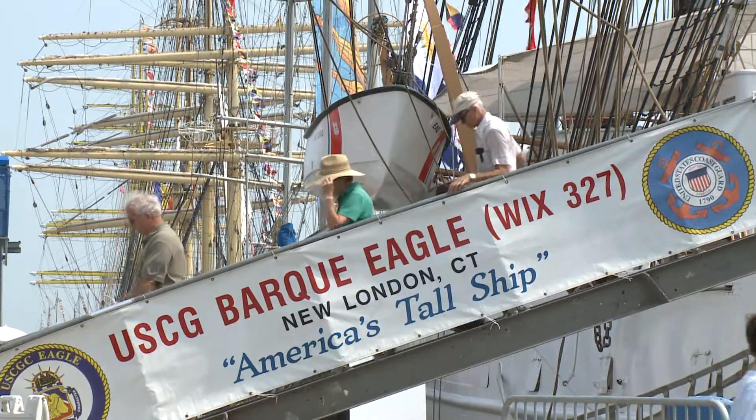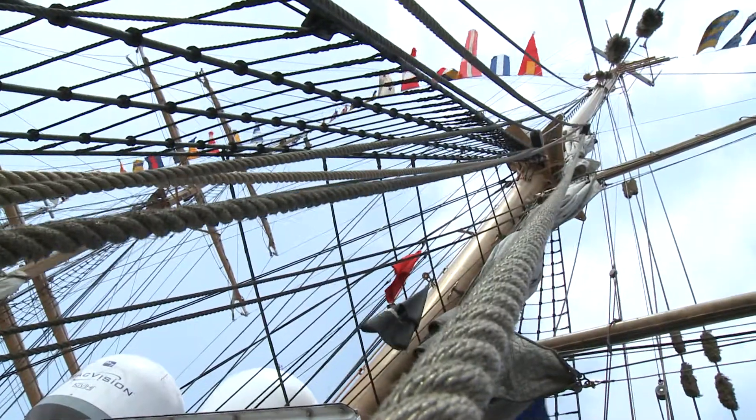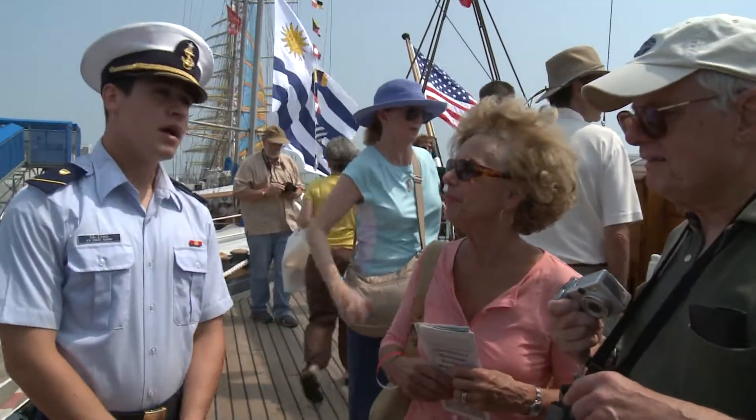A lot of the nautical terminology has its roots back in the age of sail. We refresh ourselves with the danger of this profession so that we don't become complacent.